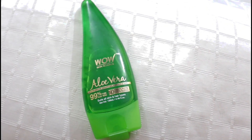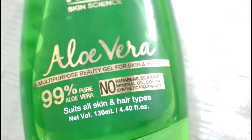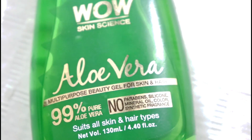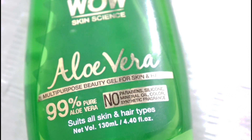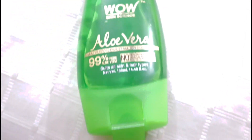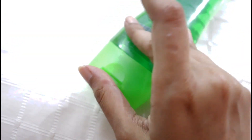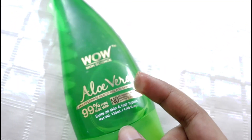I highly highly recommend this one. The next product is my absolute favorite, and I'm sure most of you have already tried it — it's Wow Aloe Vera Gel, which is 99% pure aloe vera gel. It is free from parabens, silicone, mineral oil, color and synthetic fragrance. Color and synthetic fragrance are two ingredients not required in aloe vera gels, yet most companies add them. So as you can see, this one is colorless, clear and free from any kind of fragrance — it smells exactly like pure aloe vera gel. That's why I love Wow and their aloe vera gel.